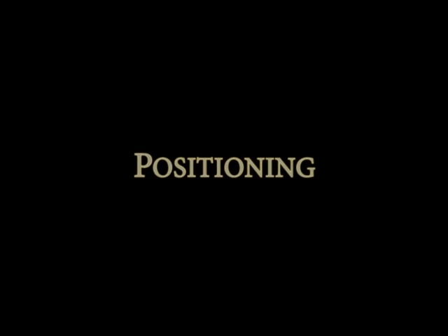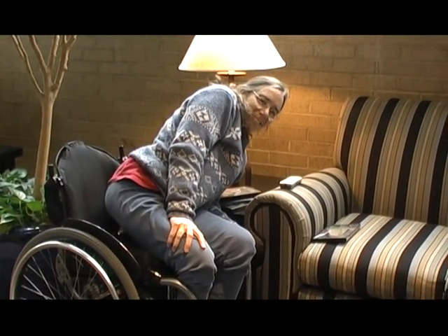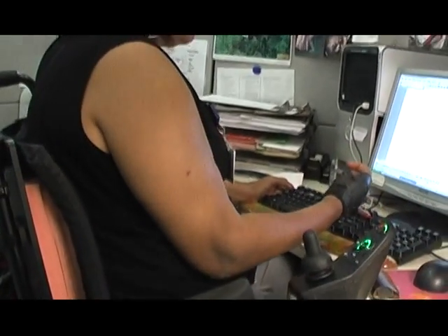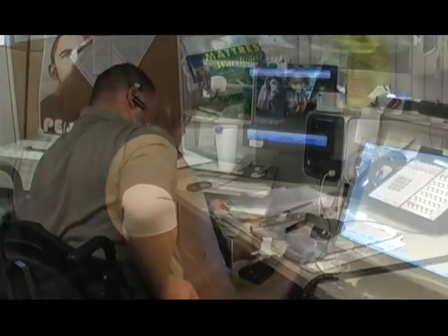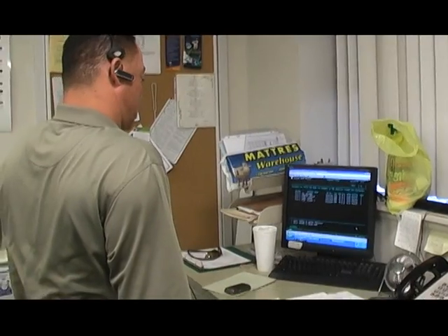Changing positions frequently is key in preventing skin breakdown. Having a schedule for changing positions is one of the best ways to prevent pressure sores. When in your chair, pay attention to your posture and try to maintain a 90-degree angle between your upper body and your hips. When sitting in your wheelchair, you should do pressure reliefs every 15 to 30 minutes.